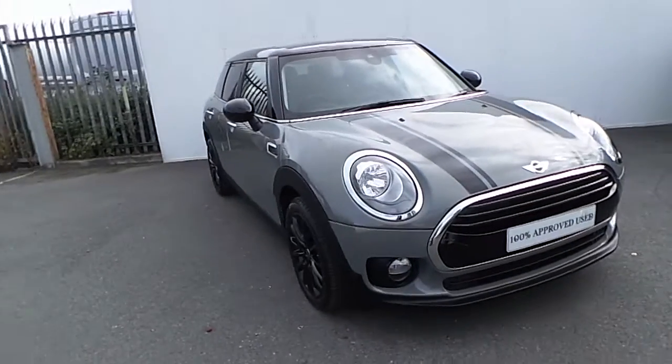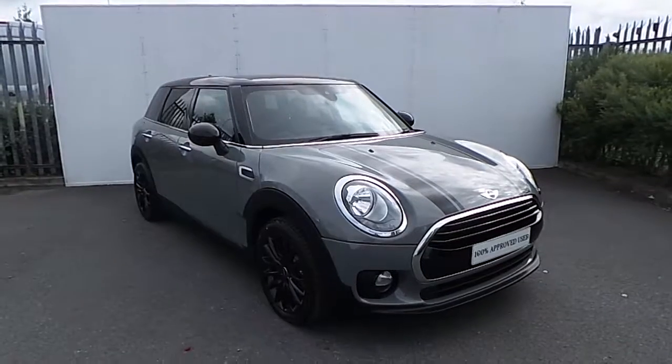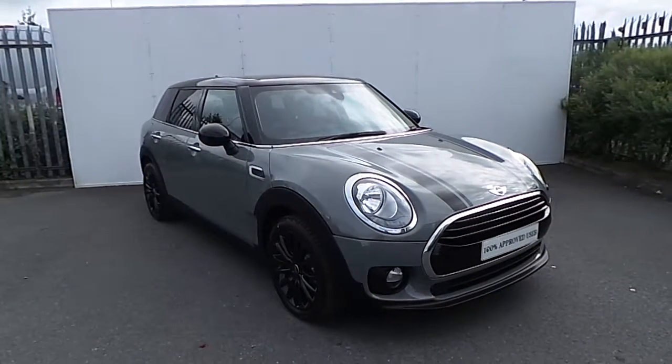Emma here in Joe Duffy Mini. Today I'm going to give you a quick run through this Mini Cooper Clubman presented in a Moonwalker metallic paint.